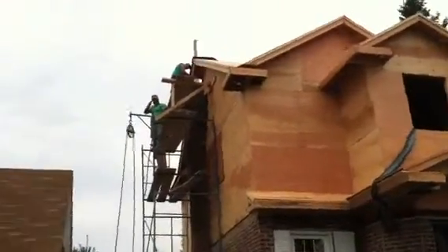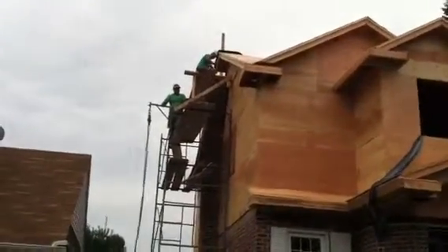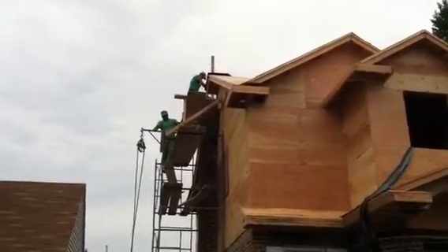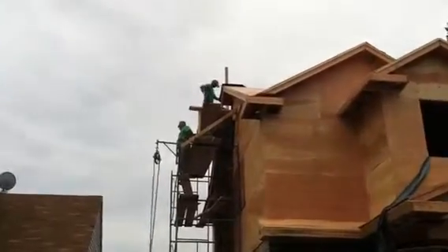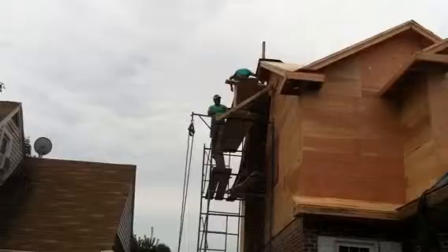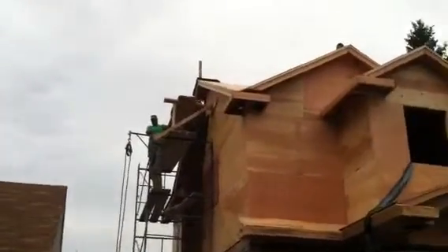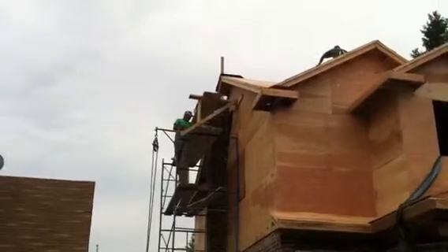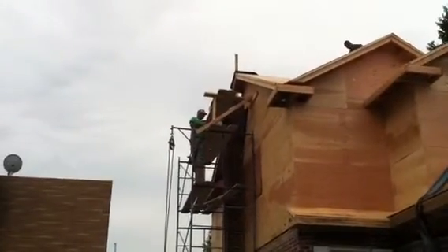We extended it about 5 feet and as you can see the brick matches up great. We need to go approximately 2 feet over the highest point, which is the highest point of the ridge up there. So this is so far about 45 minutes into the progress and we should be done with this chimney extension in about another hour.